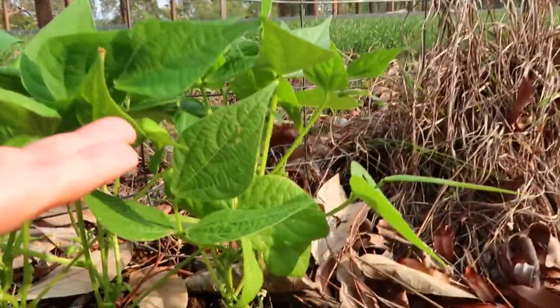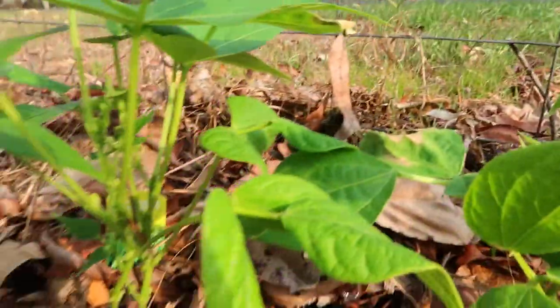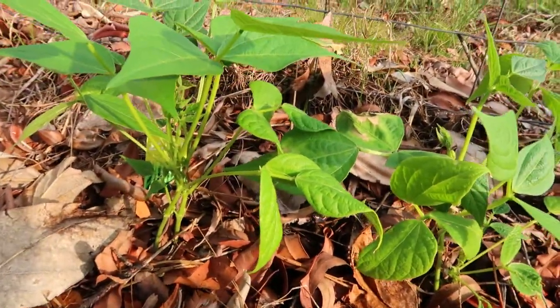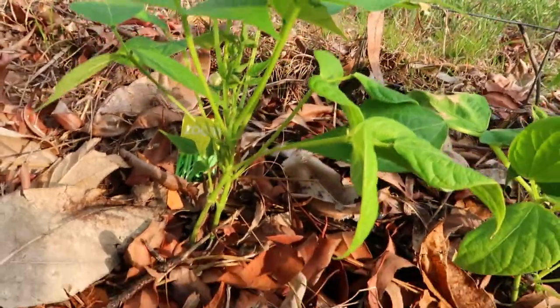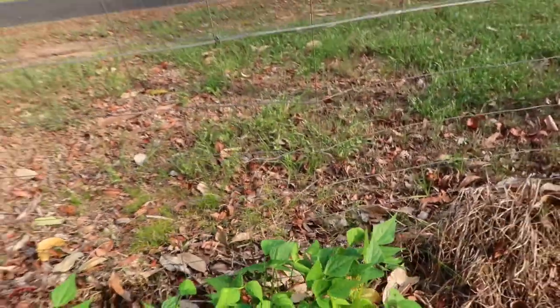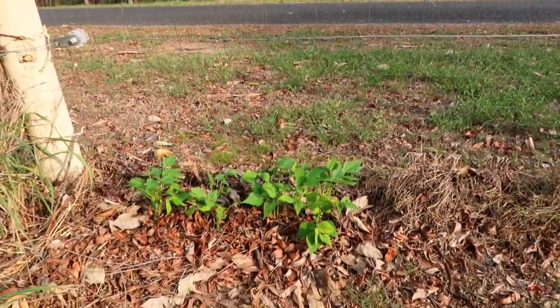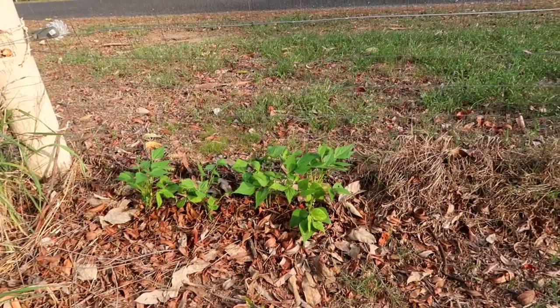This one here — I forgot the name — but I put it here so it will climb along the fence. That looks nice. When it's harvest time, that's yours. Exciting! There it is.